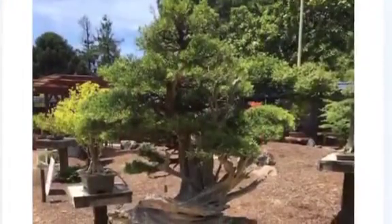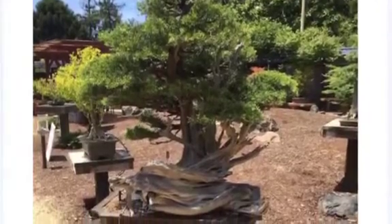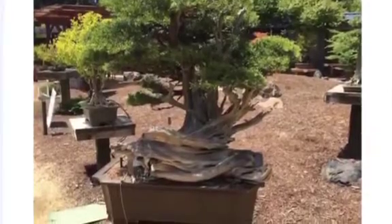The oldest tree in the garden is the California juniper, from the Tehachapi Mountains in Southern California, that's about 1,600 years old, according to Bob Gould, the garden's director of facilities.